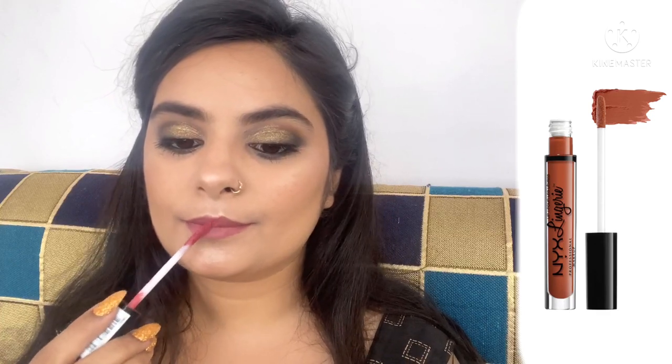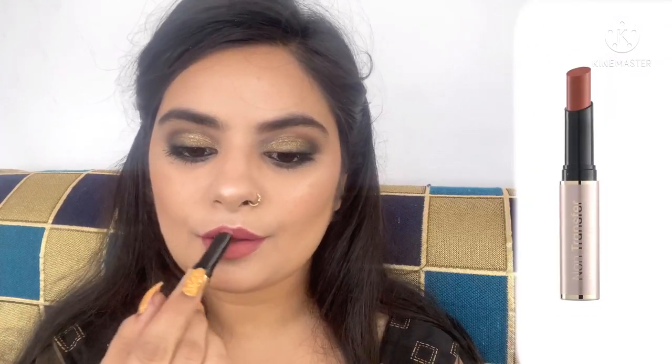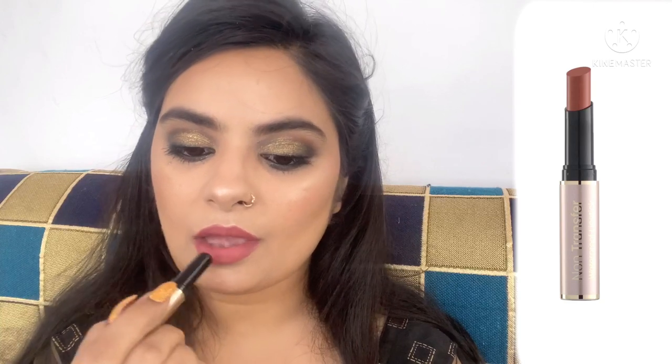For lipstick, I've used one of my favorites — the NYX Lip Lingerie in the shade Exotic. It's a beautiful pink shade, perfect for every day and it suits every skin tone. It's a liquid lipstick and really long lasting. I'm also topping it off with a matte bullet lipstick from Swiss Beauty in the shade Bare, a beautiful brownie nude shade. The combination of pink and brown looks very beautiful with these kind of eyes and on a dark outfit.